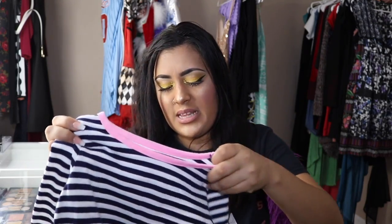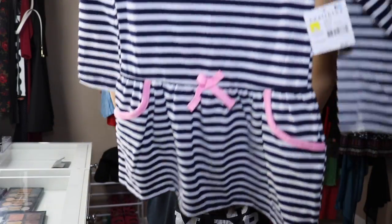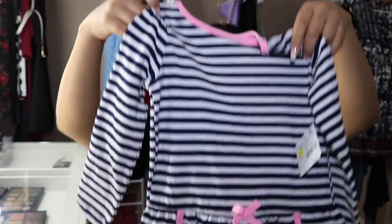I also got her this dress from the same brand — it was $5.97. I figured I could put some leggings underneath or even opaque tights for the fall days when it's not too cold but still chilly. Put some little tights on there with her little boots and she'll be good to go.